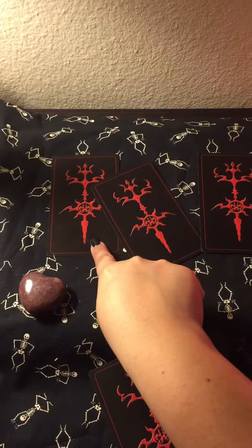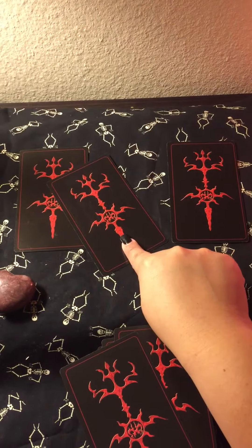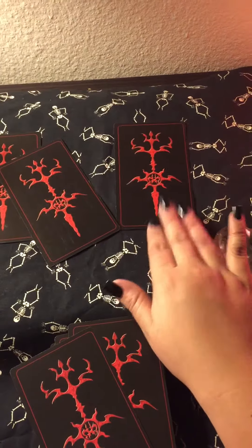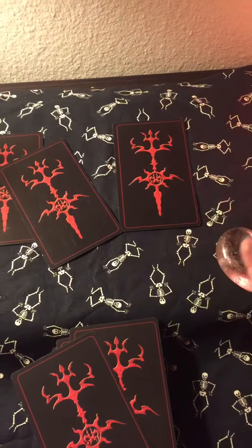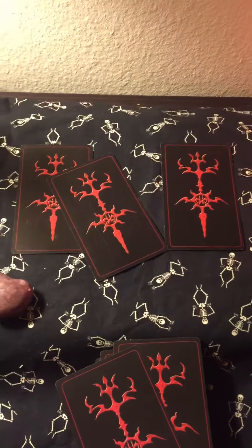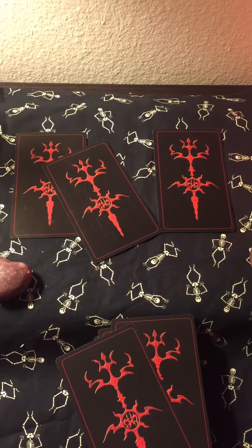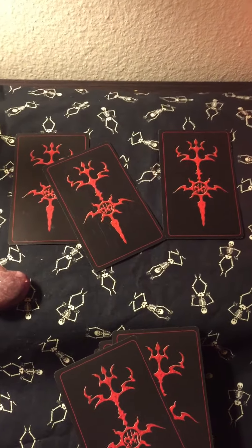Again, it's your current energy right now, something troubling you, blocking you, challenging you, and the outcome or how you can improve. That's basically it. Thank you guys for watching, and tomorrow will be day 13. Bye, guys.